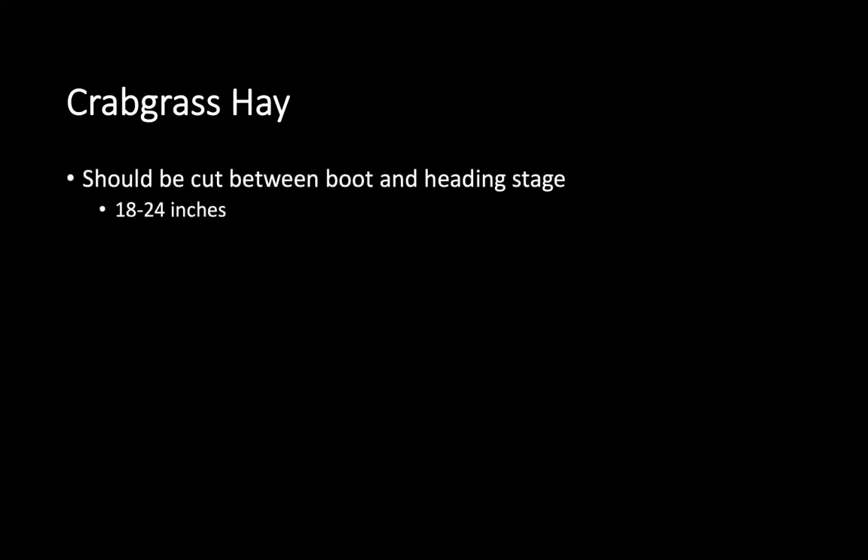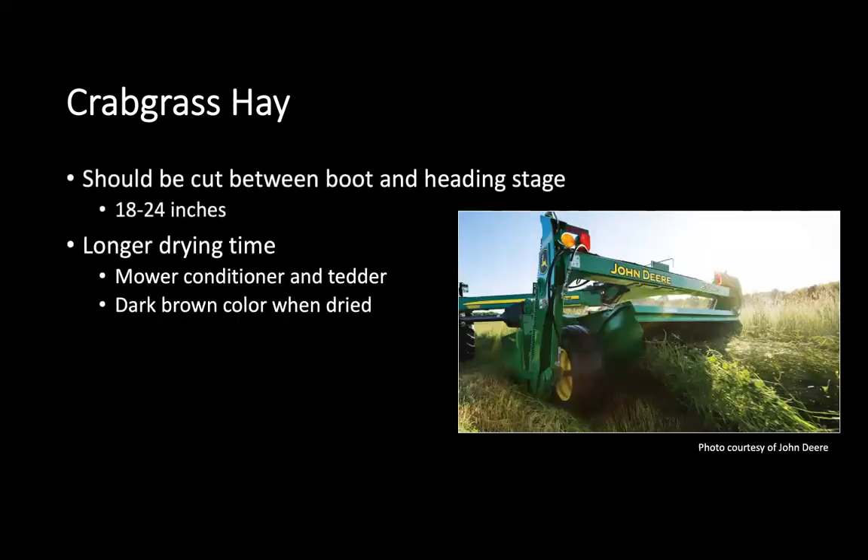Crabgrass hay should be cut between the boot and heading stage, which is between 18 and 24 inches. Crabgrass does have a longer drying period because of its coarser stem and it is a more lush type forage, so you're going to need a mower conditioner or a tedder to reduce drying time. Without that equipment, untimely rainstorms could prevent proper dry-down. You might see a dark brown color when the forage is dried for hay, but don't be alarmed — it is not an indication of forage quality.